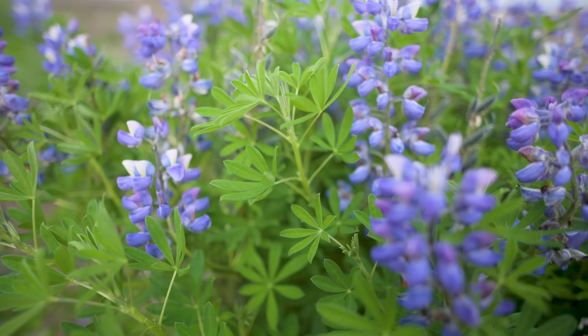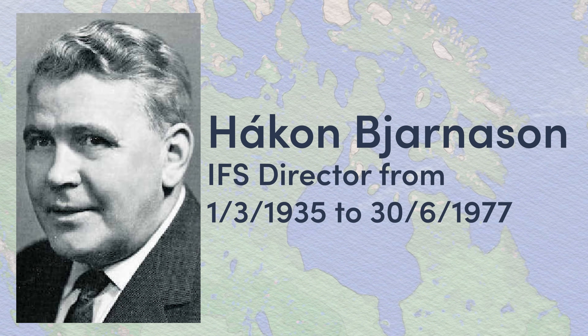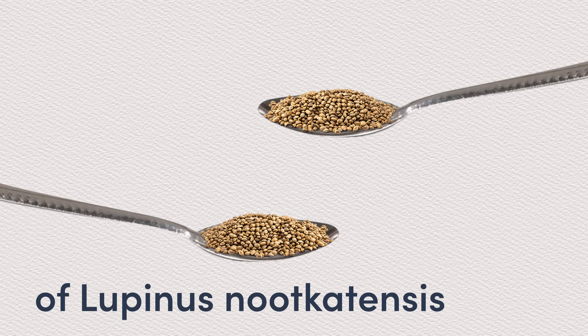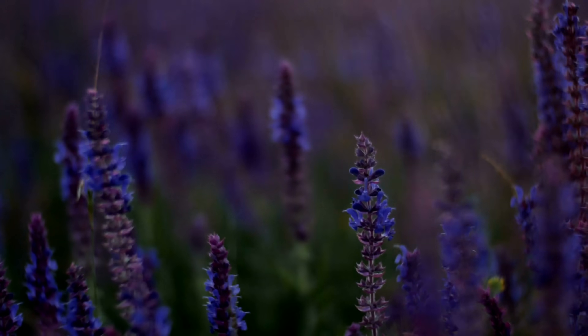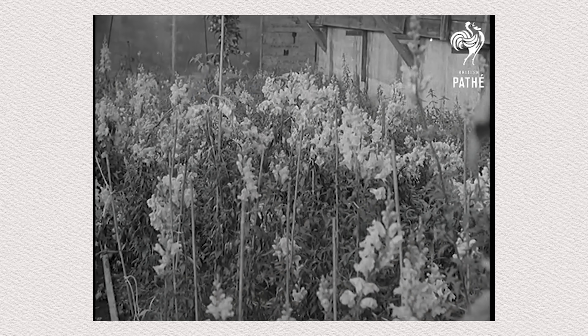Now let's look at how it got here in the first place. Lupinus nootkatensis — otherwise known as the sand lupine — is not native to Iceland. It is a North American plant which was introduced to the country in 1945. After a trip to Alaska, Hakon Bjornsson, the director of the Icelandic Forest Service at the time, returned home with — and you might not believe this — just two spoonfuls worth of lupinus nootkatensis seeds. That was all it took. The plant was brought over primarily as a restoration tool; Bjornsson was aware of its nitrogen-fixing capabilities and saw the potential of using it to restore Iceland's largely barren lands.